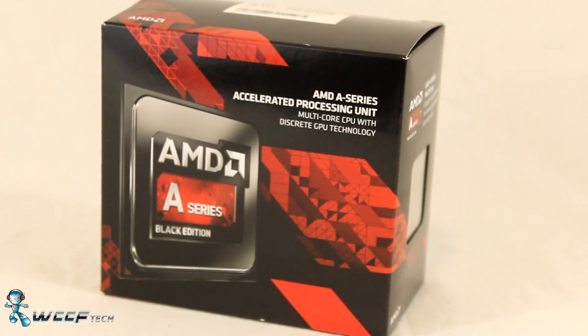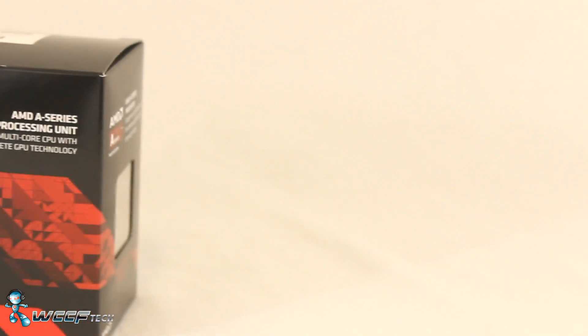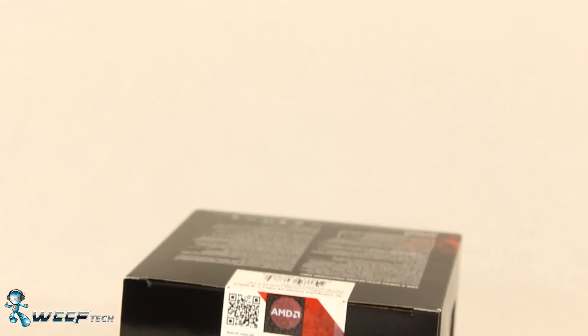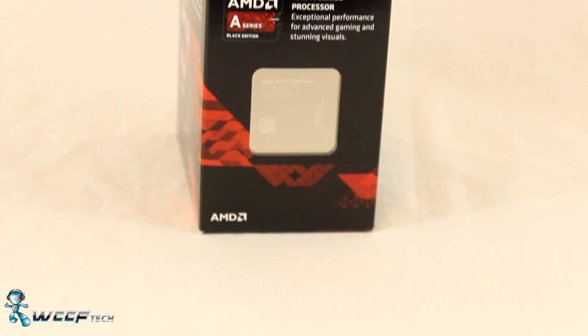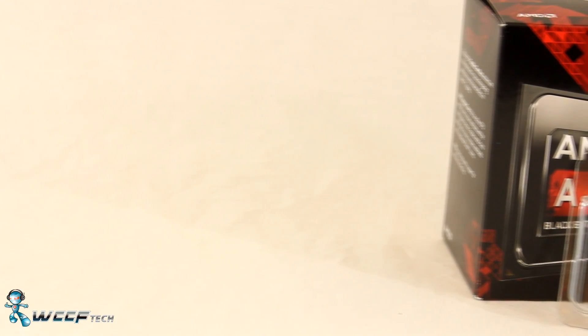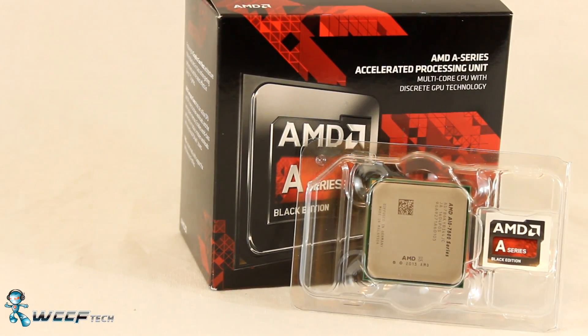Let's take a look at AMD's new A10-7860K. What makes it special outside of the other A10 lineup? It carries four cores with a 3.6GHz base clock and a 4GHz turbo clock, plus a full 8-core GPU with 512 stream processors at 757MHz. All of this is wrapped up in a 65W TDP package featuring AMD's new thermal cooling solution.